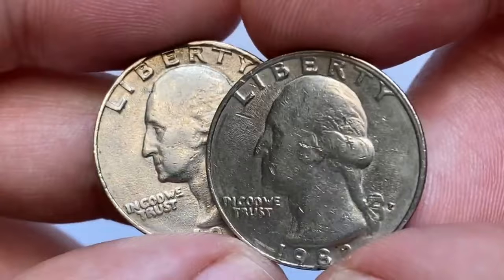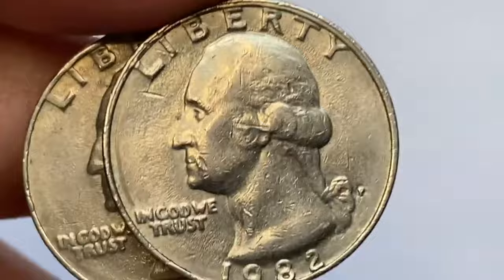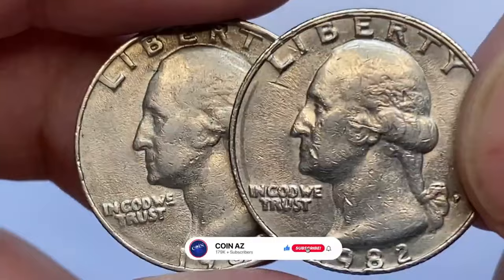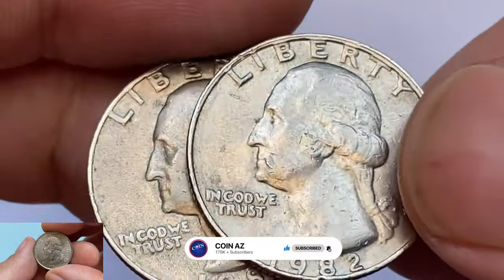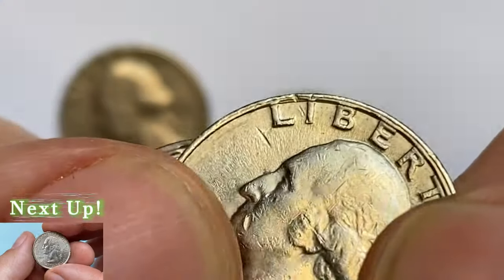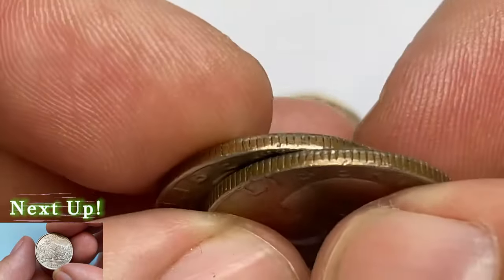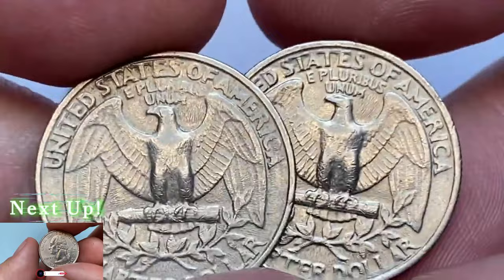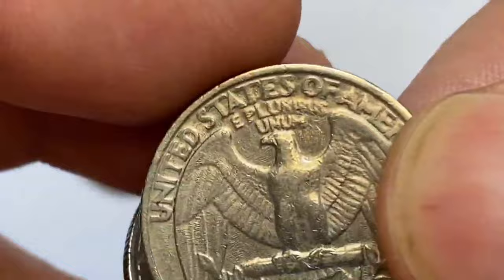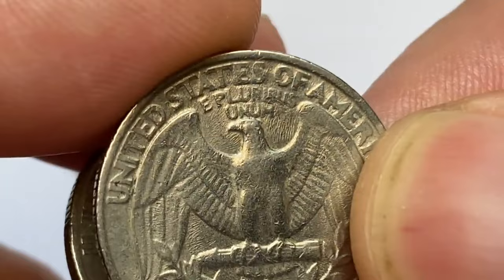Overall eye appeal is not that bad for circulated quarters. No large blemishes or distracting tarnish spots are evident on either side. According to Jaime Hernandez from PCGS, in 1982 and 1983 the Mint did not produce any mint sets. Therefore it's much more difficult to find 1982 and 1983 P and D quarters in higher uncirculated grades. Even raw examples in MS64 command a significant premium of about $5 to $10. In MS65 they are very tough, and in MS66 they are extremely scarce.